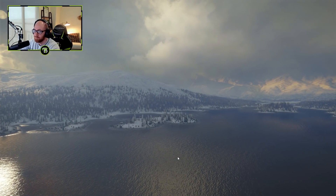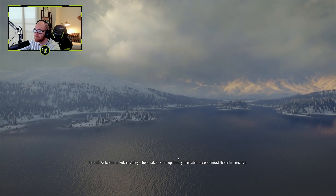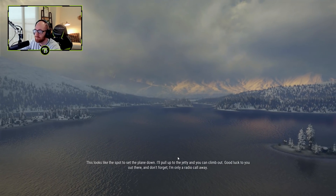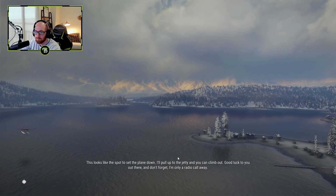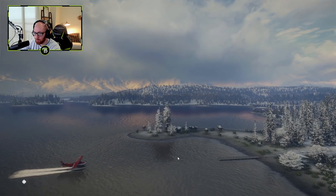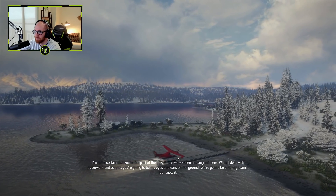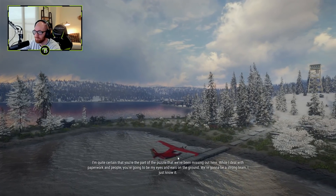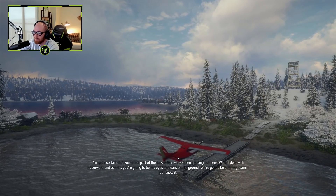Welcome to Yukon Valley! Up here you're able to see almost the entire reserve. This looks like the spot to set the plane down — I'll pull up to the jetty and you can climb out. That looks kind of close. I'm quite certain that you're the part of the puzzle we've been missing out here. While I deal with paperwork and people, you're gonna be my eyes and ears on the ground. We're gonna be a strong team.